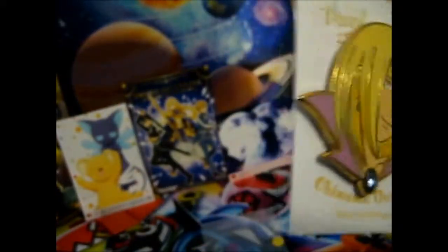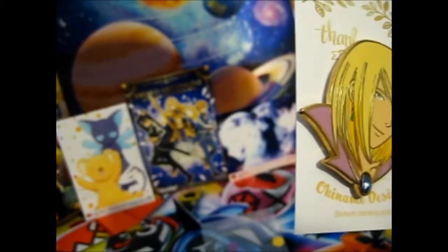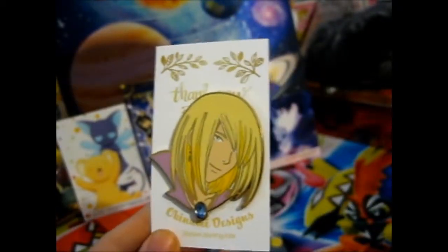So that is it. Do check out Okinami Designs — it's okinami.storeenvy.com. I mainly hear about different pin makers from Instagram, so yeah.